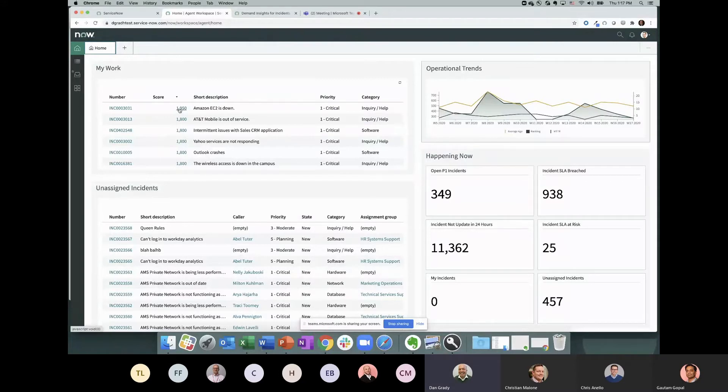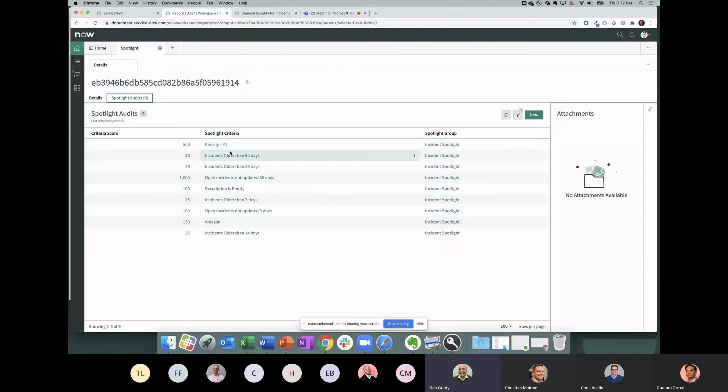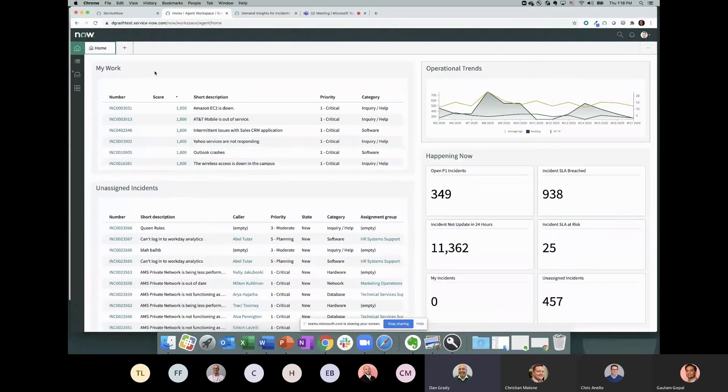Spotlight is a declarative scoring mechanism that combines multiple aspects of a record to create a holistic prioritization score. For example, one ticket scored 1,950 points: 500 for being a P1, 1,000 because it hadn't been updated in 30 days, 150 because it was on Amazon, and 100 because the description was empty. All those factors move that ticket to the top of the queue, telling the agent exactly what to focus on first — eliminating the need to analyze data manually. It's a powerful feature applicable to many use cases.